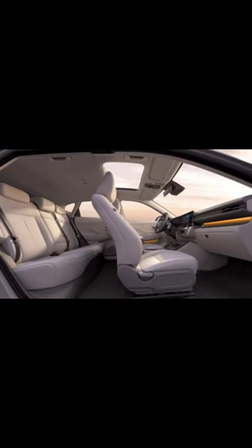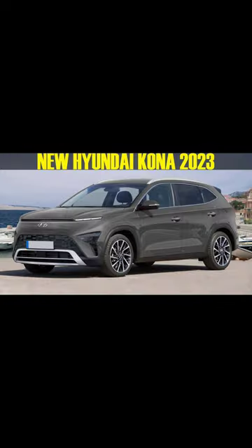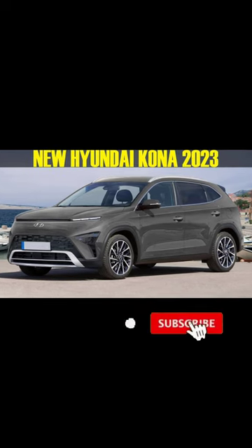The new exterior, particularly the face, is reminiscent of Hyundai's popular global Staria van design.